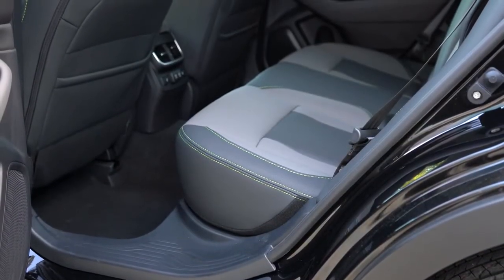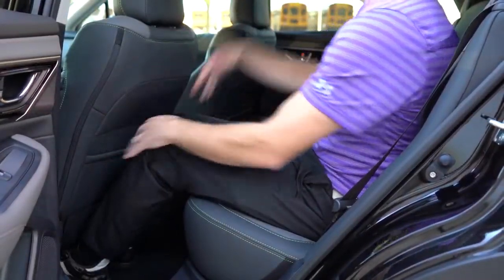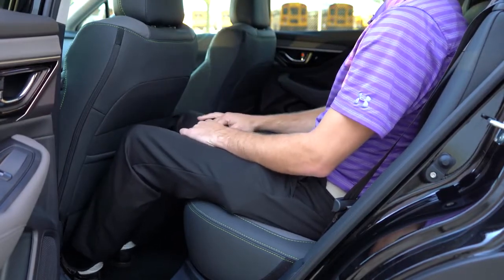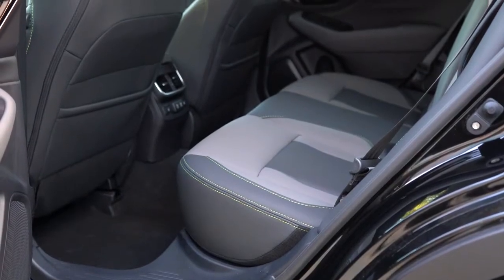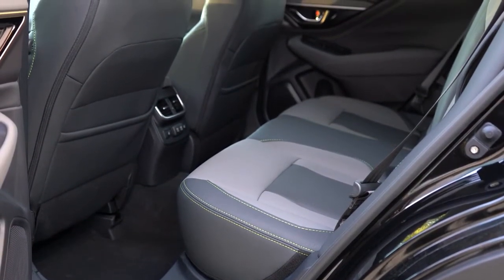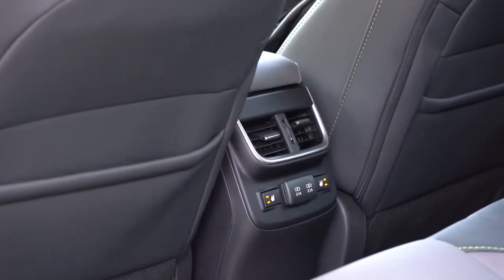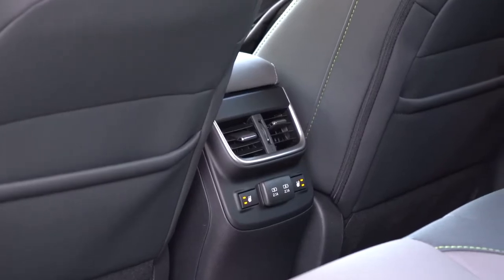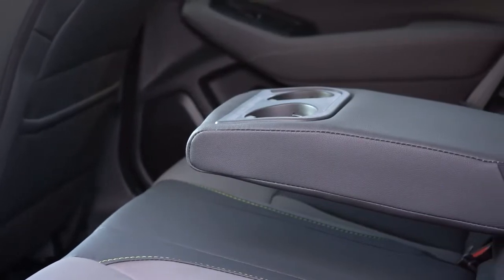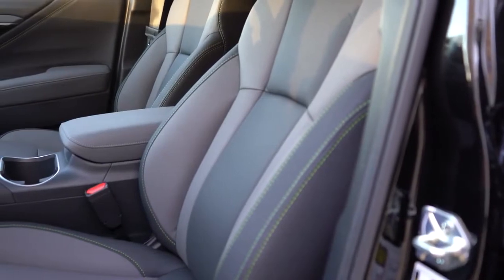Rear legroom comes in at 39.5 inches — plenty of space even for someone six feet tall, absolutely no issues there. Heated rear seats come with the limited, touring, or any of the XT trim levels. Dual rear USB charging ports come with the premium and up. There's also rear ventilation, a rear center armrest, and cup holders — pretty much as expected at this price point.